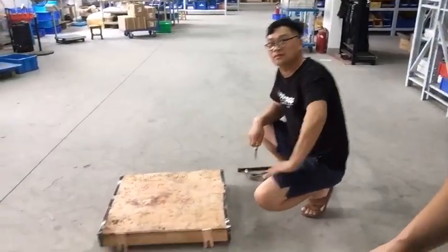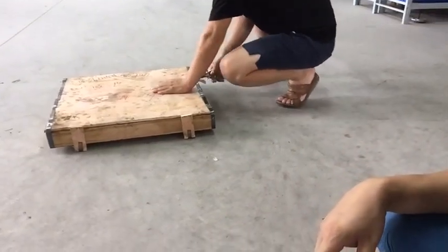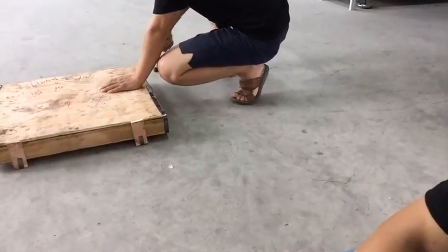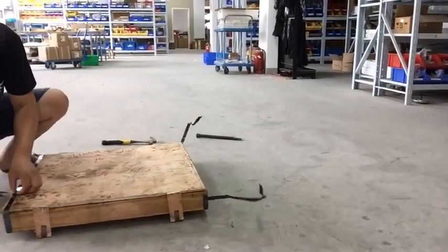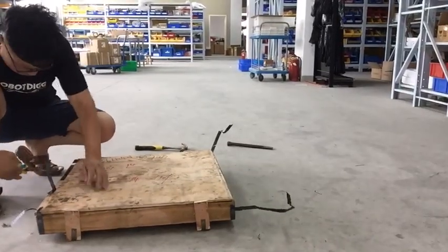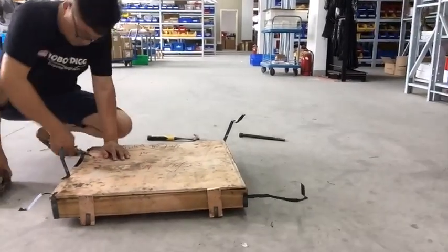Today we got some screws and barrels for this project. You can see a crate with screws and barrels — ten sets. We have ten sets of screws and barrels for injection or extrusion machines for the Precious Plastic project. Let's check out the screws and barrels.